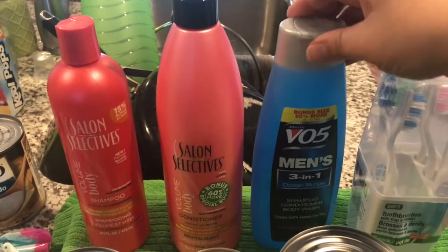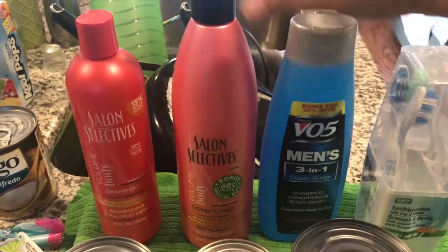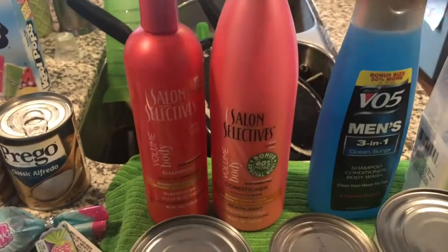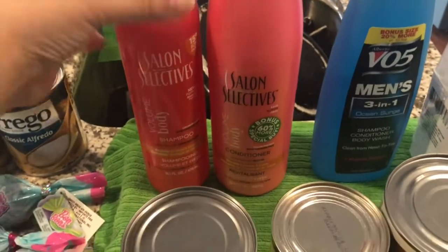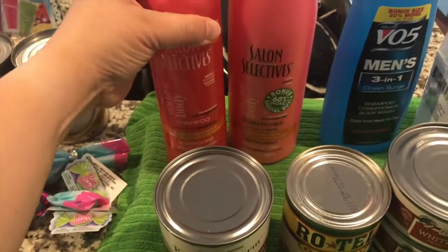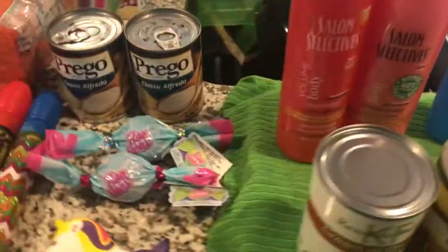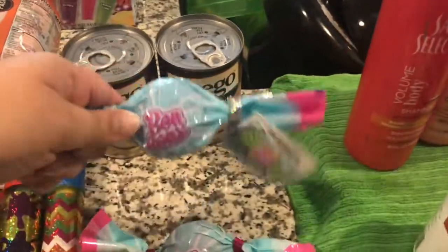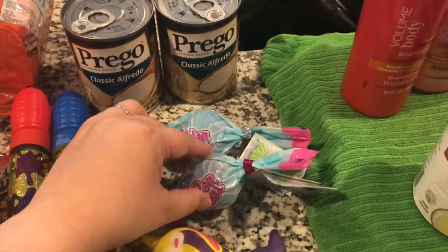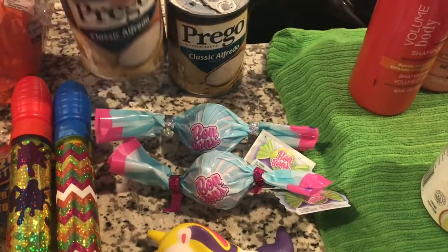Some men's 3-in-1 Ocean Surge. I needed some more shampoo and conditioner and they had the large one. This is their Salon Selectives and I never noticed this but it is both paraben and sulfate free now — yay! The Dollar Tree we went to had some mystery squishies so I got two of those, one for each kiddo. We're going to open those and see what's inside.